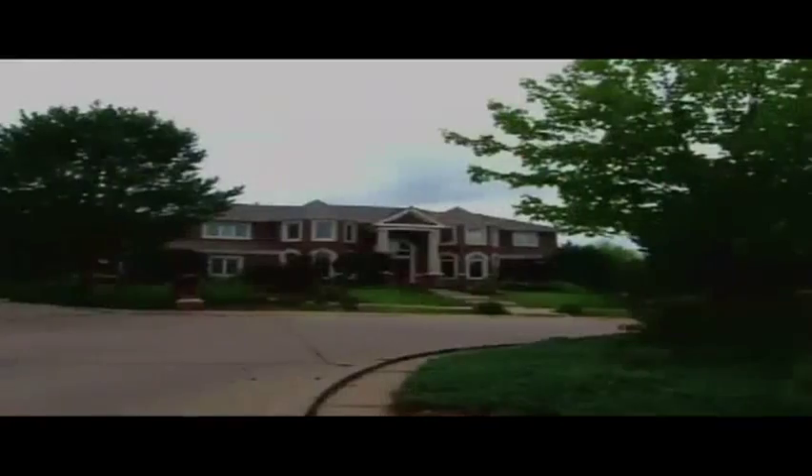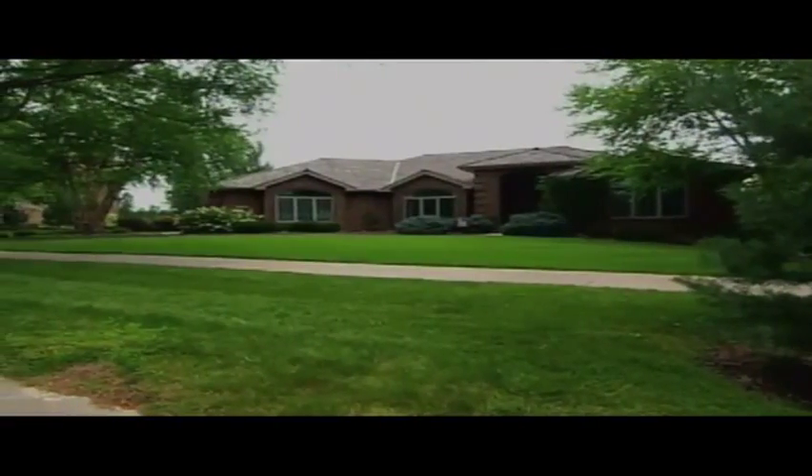We are about 25 minutes straight west of downtown Omaha. The area we're in is called Baywood. Most of the homes are traditional two-story brick homes, and probably what I love most about this neighborhood is all the trees.